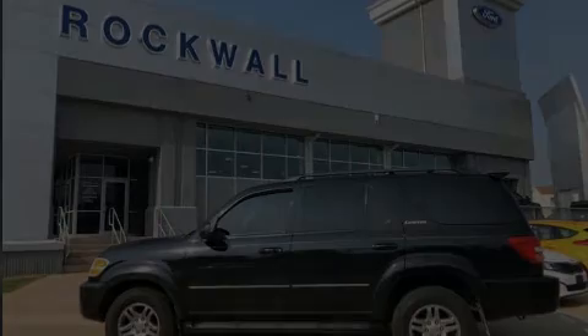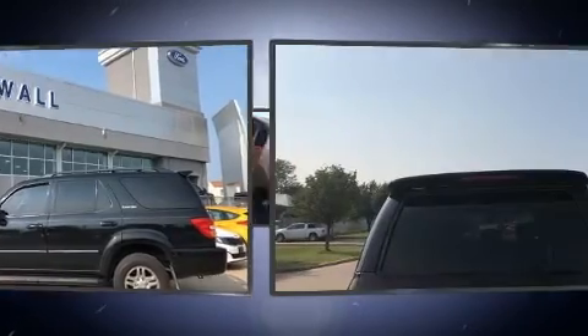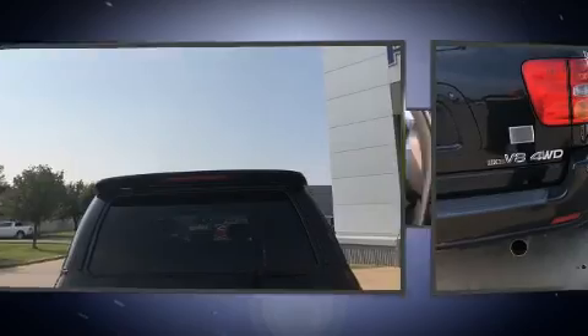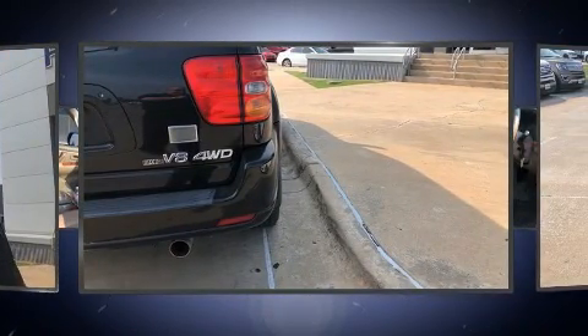Sensibility and practicality define the 2004 Toyota Sequoia. Smooth gear shifts are achieved thanks to the powerful eight-cylinder engine, providing a spirited yet composed ride and drive. Four-wheel drive allows you to go places you've only imagined.